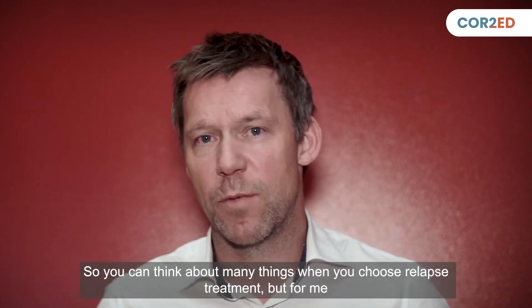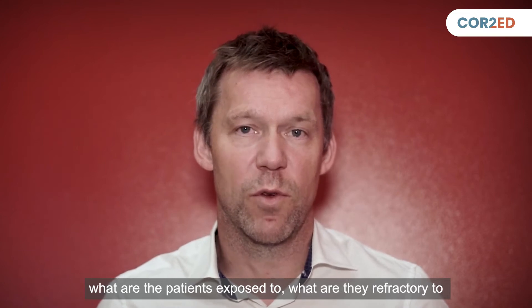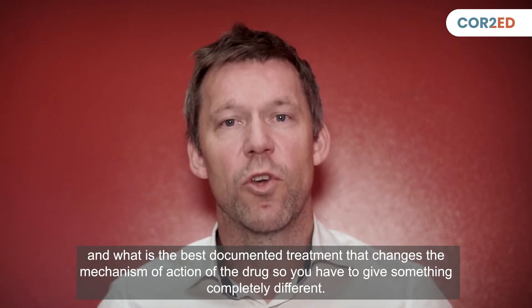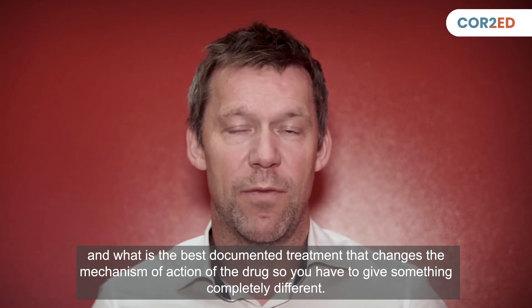When you choose relapse treatment, think about: what are the patients exposed to? What are they refractory to? And what is the best documented treatment that changes the mechanism of action? So you can give something completely different.